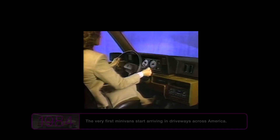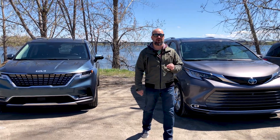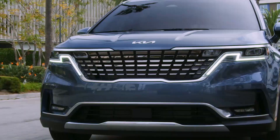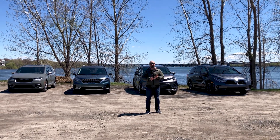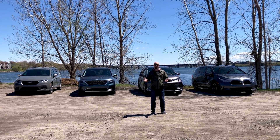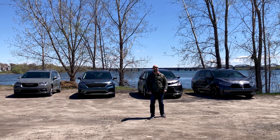The minivan as we know it is closing in on 40 years old — four decades. In that period the minivan segment has evolved tremendously. At one point there were about 10 to 12 models to choose from, but today there are only four. During the 2000s you could purchase a Mercury Villager, Mercury Monterey, Nissan Quest, a whole series of GM products like the Pontiac Montana, Buick Terraza, Chevrolet Uplander, and even a Hyundai Entourage. Now, as you can see behind me, we have all four brand-new minivans, so a comparison test is coming your way.